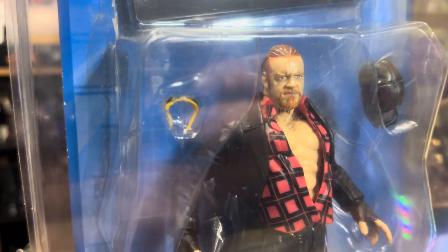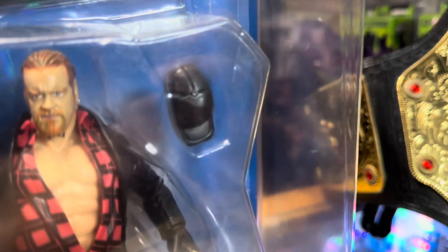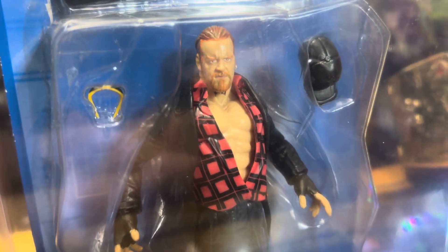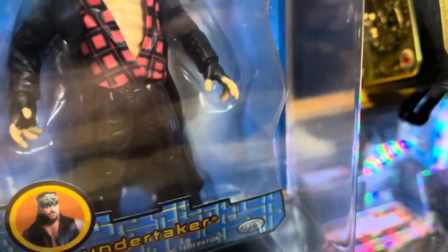Included accessories are some yellow Rikishi-looking glasses and a hat. He's wearing a flannel shirt - looks like Mick Foley's flannel shirt - and Undertaker's trench coat.